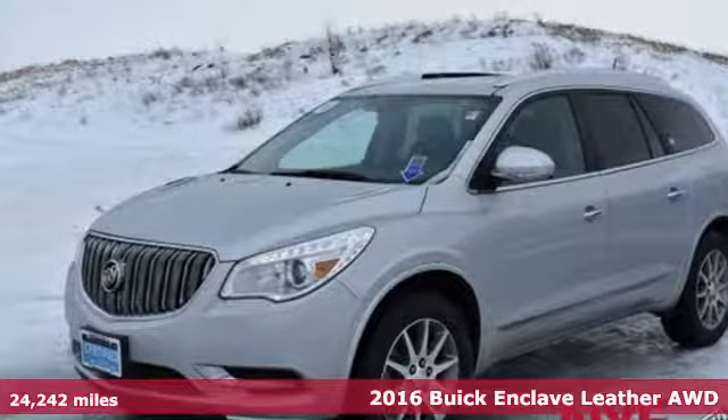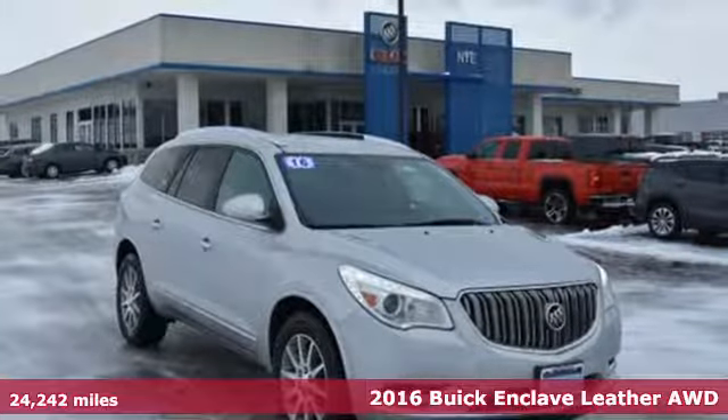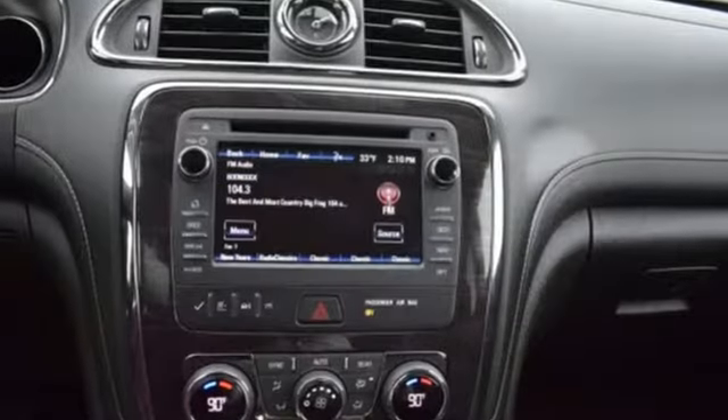Here's a certified 2016 Buick Enclave. Smart, sleek and beautiful, it shatters expectations of what a crossover should be. And with features like these, every drive is a pleasure.